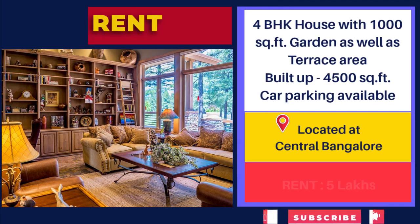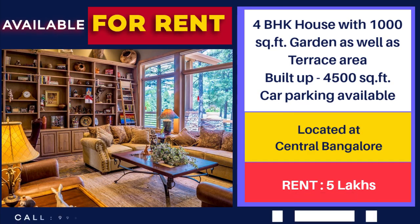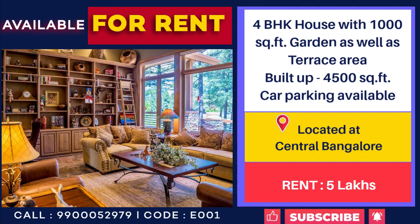4 bedroom house for rent at CBD area, available for both commercial and residential use. Rent: 5 lakhs per month.